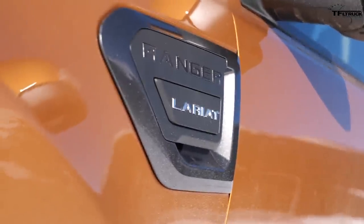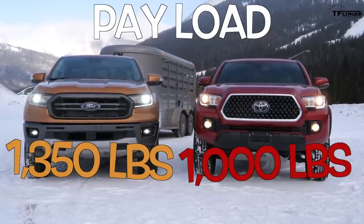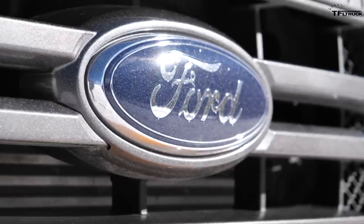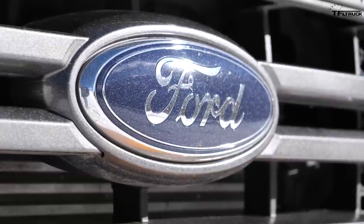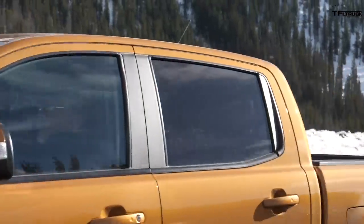On the numbers — the Ranger wins the payload battle. In this fully loaded Lariat FX4, we have about 1,350 pounds of max payload; the Tacoma had 1,000 pounds. Payload changes with your configuration — 2-wheel drive, 4-wheel drive, super cab, super crew — but the Ranger's trailer capacity is always 7,500 pounds. You just have to watch your payload so you don't go over that with tongue weight. With 500 pounds of tongue weight and the two of us at about 500 pounds, we still have about 350 pounds of remaining payload capacity.